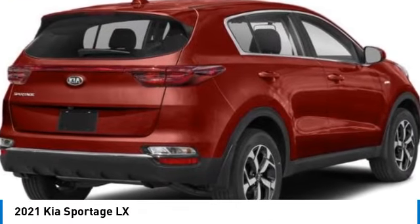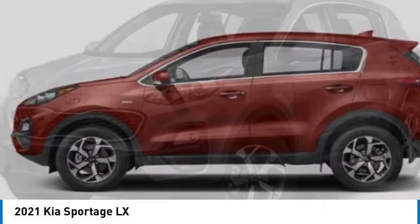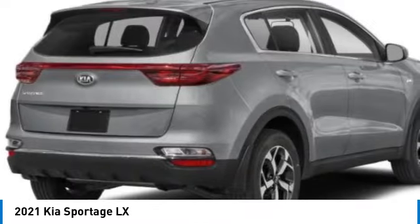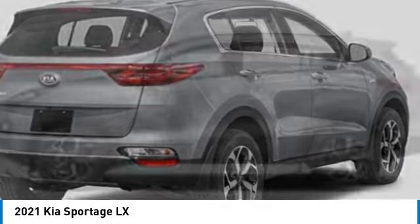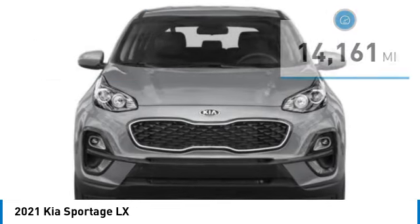Make a great choice today with the 2021 Sportage. With its sleek and stylish exterior and its roomy, feature-laden interior, the Sportage both looks good and performs well on the road, and is priced below twenty-five thousand dollars.